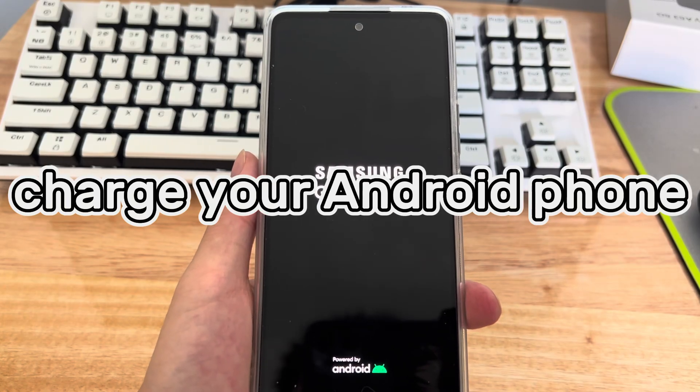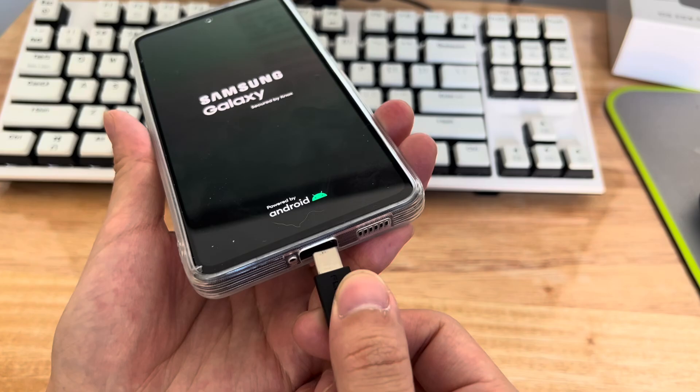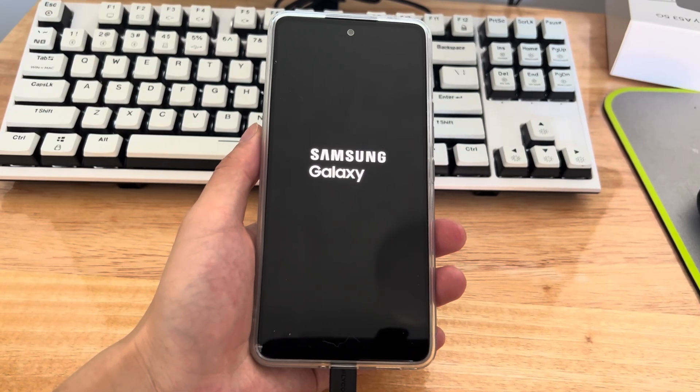Method 2 is to charge your Android phone. If your phone won't get past the splash screen, it could be because the battery is low. Try plugging your phone into a power outlet and performing a force restart as described above, to see if that fixes the problem.